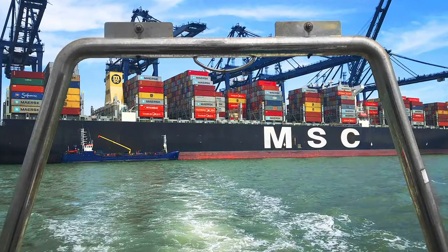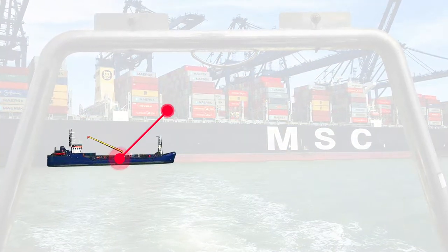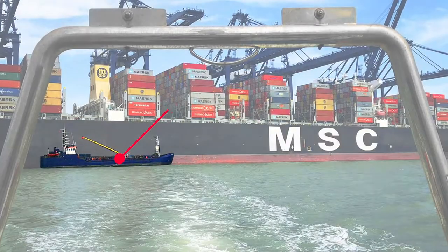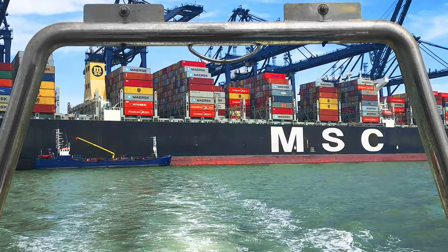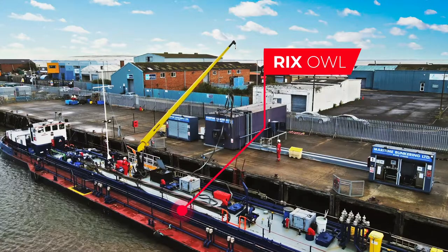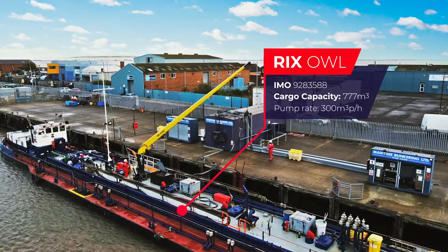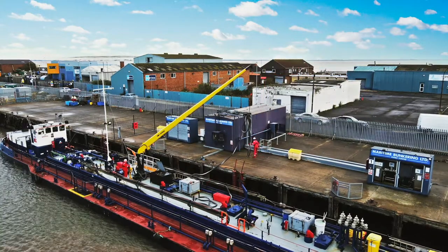Sectors served range from tankers, dry cargo, ferries, and cruise ships to the MSC Kalina — a 163,000-ton deadweight container vessel. Here you can see Ricks Owl replenishing one of three 100 cubic meter capacity self-service bunkering facilities located at the port of Grimsby.